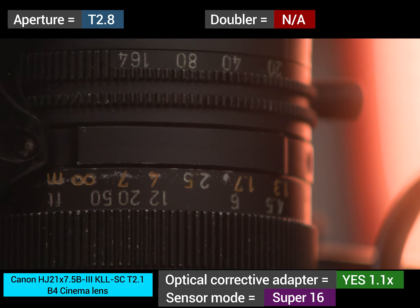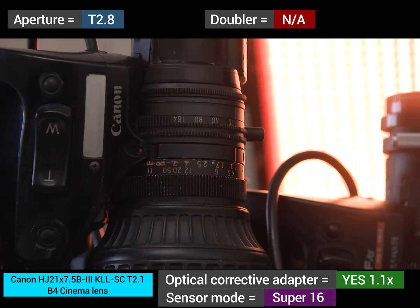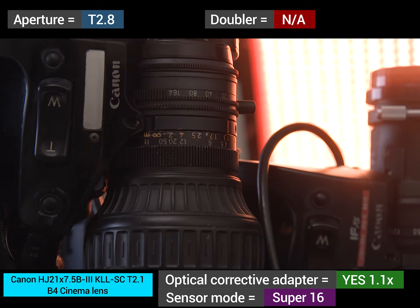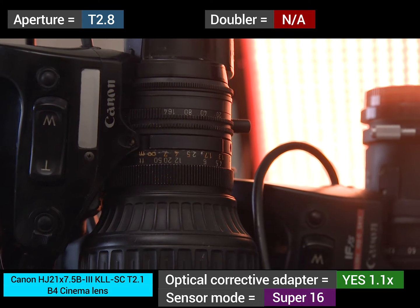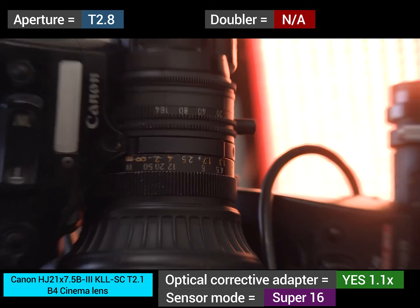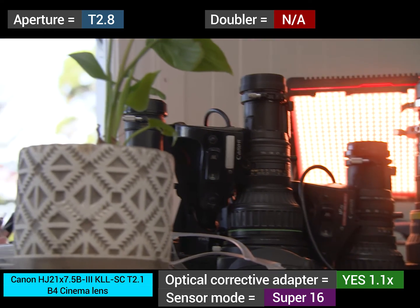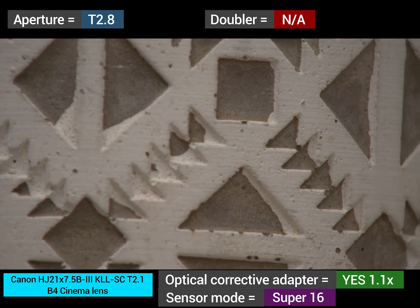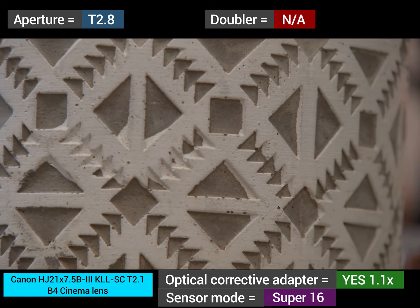Good detailing and very minimal focus breathing — I'm noticing that as I'm watching this. Excellent performance, more than good enough performance of sharpness and detail at T2.8.